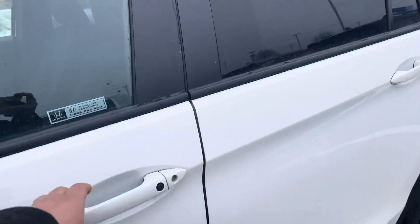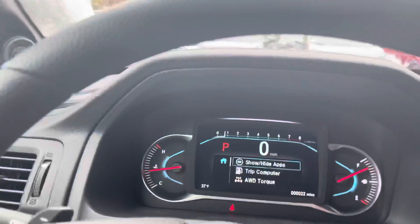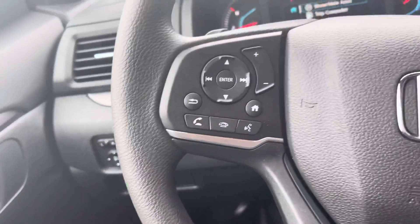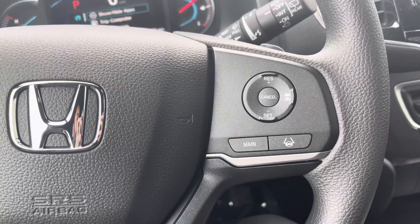I'm gonna take you inside. This is how your dashboard looks. Over here is your traction control, lane departure warning, collision braking system, and your Econ button. Picking up a phone call, dropping a phone call, volume controls right there for you, along with your adaptive cruise control.